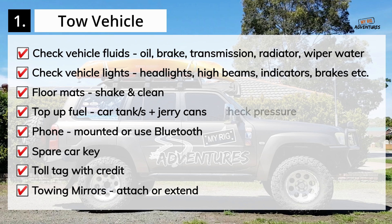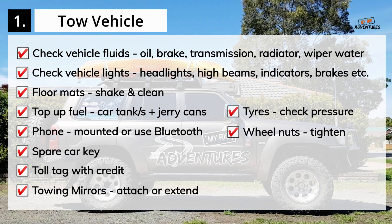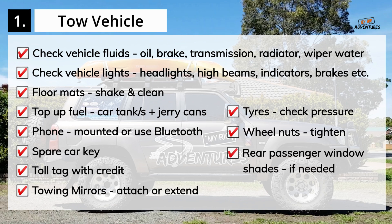Attach or extend your towing mirrors. Check the pressure in your tires and top them up if necessary. Check that all of the wheel nuts are tight. Attach the rear passenger window shades if necessary.